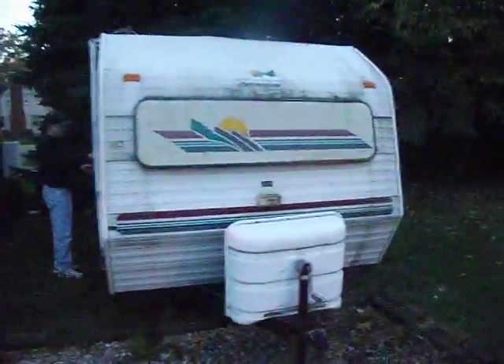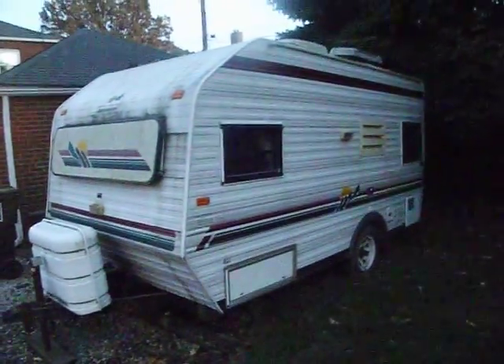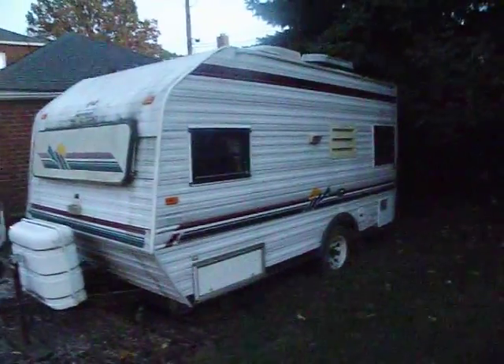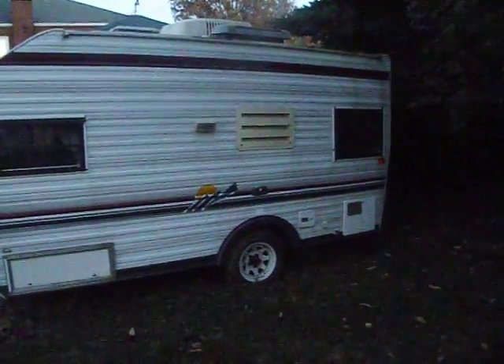We're back at this trailer, and it's really a good-looking trailer. The tires look good. It's got rooftop air, and the aluminum is good. It's a '94.